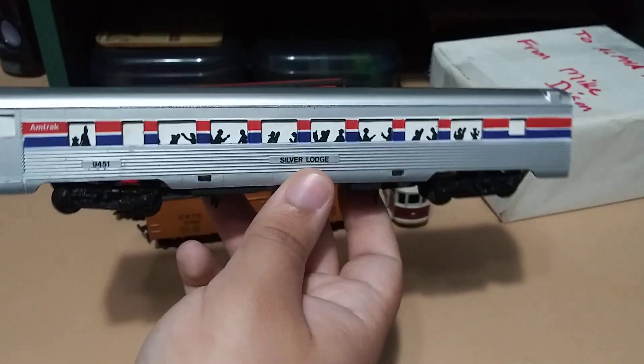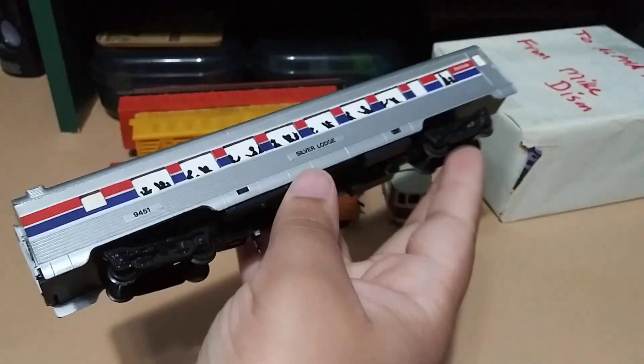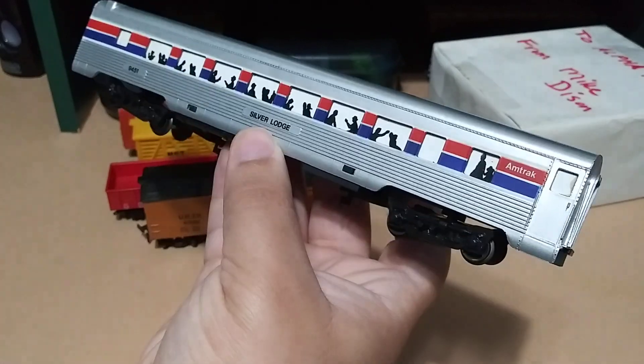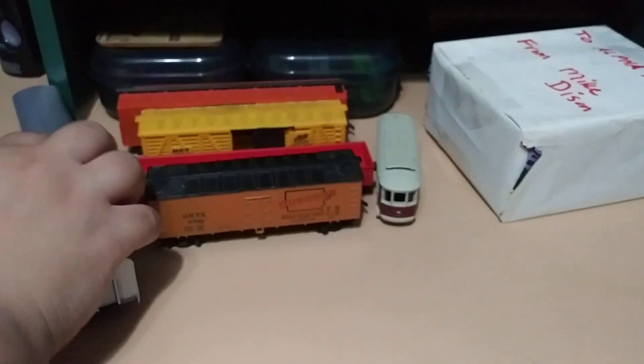I really wanted one of these. It doesn't have a hitch though, so I don't know how I'm going to hook it to a train — maybe I'll just display it. But that looks really cool. I really wanted one of these, thank you Mike. That's really really cool.